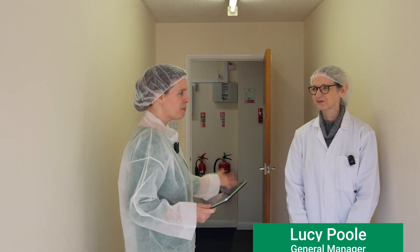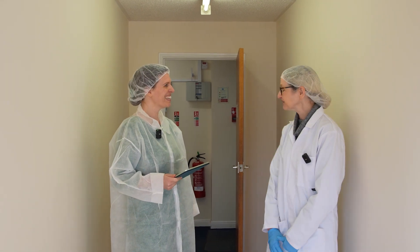Welcome to Mayfield Labs. We're going to get an exclusive tour inside the factory and go and see what it's like to make a cosmetic. Today I'm joined by Lucy Poole, who's the general manager at Mayfield. Hi Lucy, how are you doing? I'm good, thank you. We're going to have a lot of fun. Come with us.